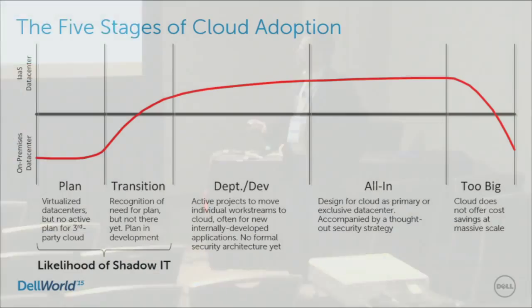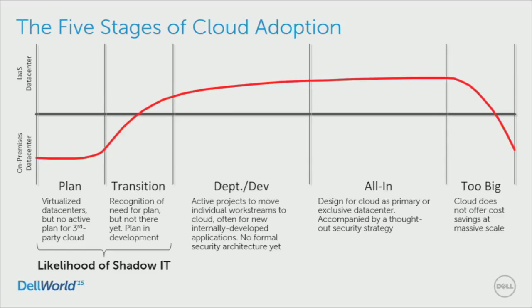The third phase is departmental or development oriented. You've begun to move work streams into the cloud, but typically on a project-by-project basis. Maybe you've taken a few in-house applications and moved them into the cloud, or you've started developing a new product using cloud compute and storage. You probably haven't begun to design for the cloud yet — you've simply forklifted things over from one place to another. There's no formal security architecture — typically a private network VPN'd back to your corporate network, with security controls just handled by whatever you've got in your traditional data center.